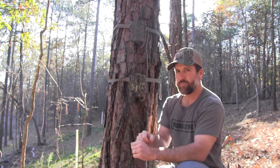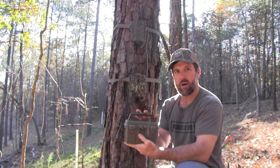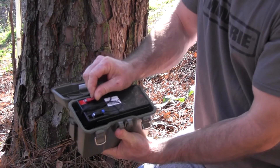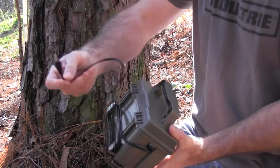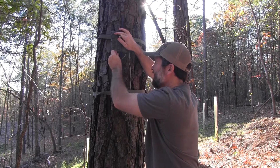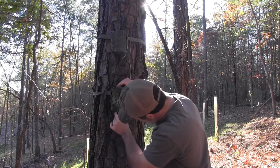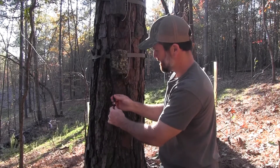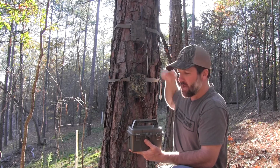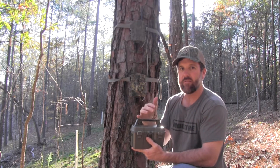Another thing Moultrie offers is a battery box with a 12-volt rechargeable battery. They also offer a Y-splitter cord — your power cord goes into that and it allows you to hook into two units. So we've got power going into our camera and power going into our Moultrie Mobile modem, all run off this one battery.